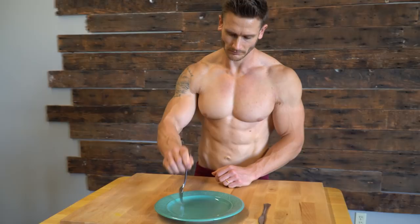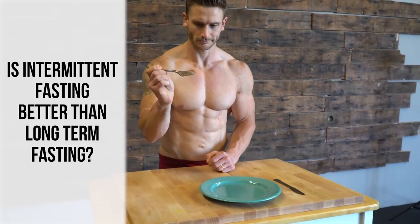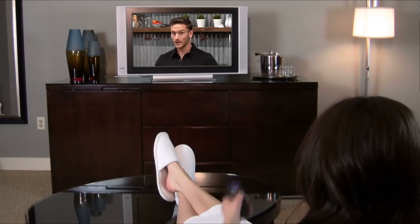But what about shorter term fasts? We're talking about the shorter term fasts that are applied in intermittent fasting. A lot of you know me as the intermittent fasting guy, so let's truly talk about intermittent fasting — the kind that's 16 hours of fasting and 8 hours of eating on a more frequent basis, versus longer term fasts on an infrequent basis.